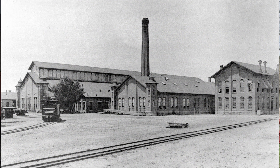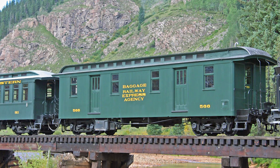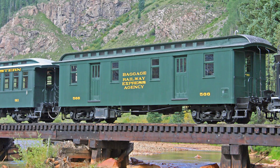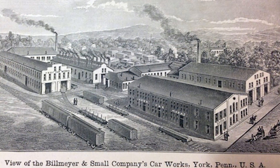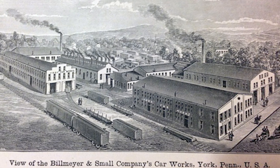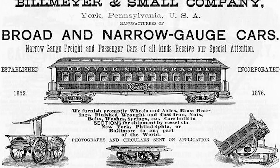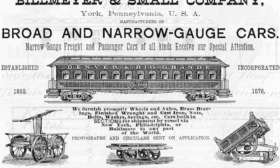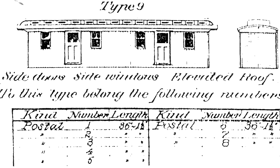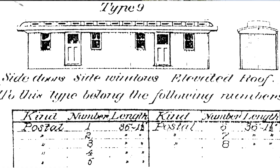In 1882, the Denver and Rio Grande's Burnham Shops in Denver turned out eight identical cars built for carrying the United States mail. The cars are believed to have been constructed from kits furnished by the Pennsylvania-based railroad car builder Billmeyer and Small. These kits contained all of the necessary metal parts for the cars, as well as a number of specialty wooden parts. As a postal car equipped for sorting the U.S. mail en route, our subject was originally numbered 17.